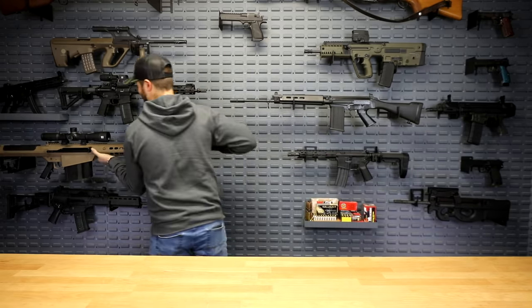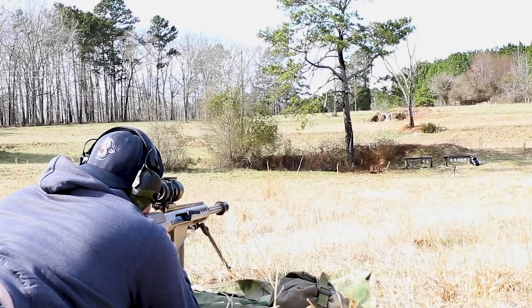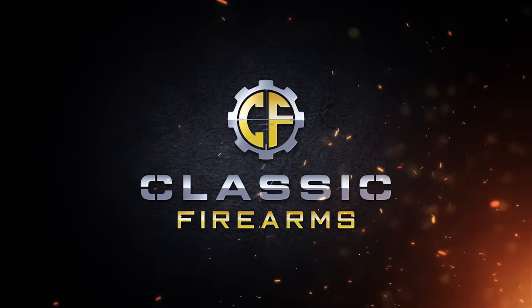Are y'all ready for the shortest video I've ever done? The Top 5 Guns Everyone Must Own? 1, 2, 3, 4, and 5. Okay, just kidding guys.